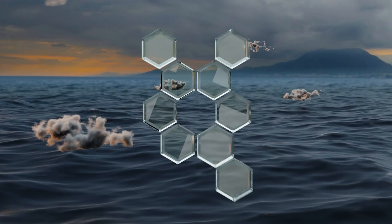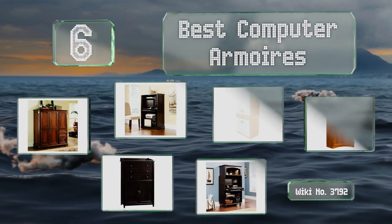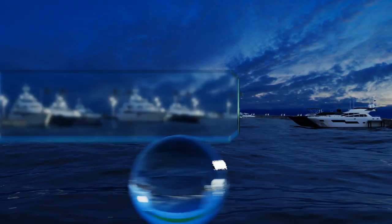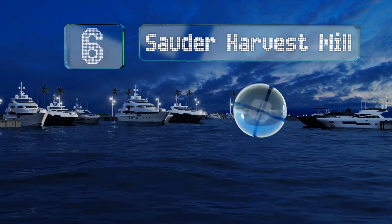EasyVid presents the six best computer armoires. Let's get started with the list. Starting off at number six, its design may be in need of an update — it has a CD storage rack after all — but the Sauder Harvest Mill is nevertheless a stylish option.